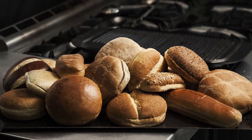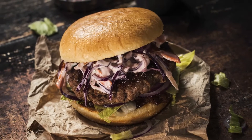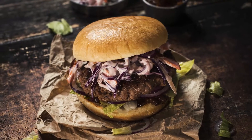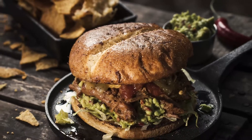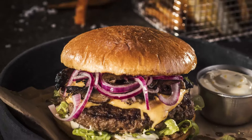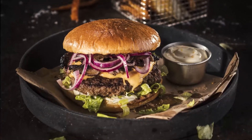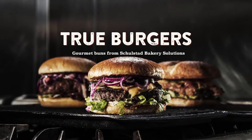With the premium range from Lundmann and Unibake, it's easier than ever to take advantage of the burger trend and create amazing gourmet burgers. As well as providing a selected range of gourmet buns, we support customers with recipes and insights on how to create new, exciting burger offerings. It's about time to put your burger architect skills to work.